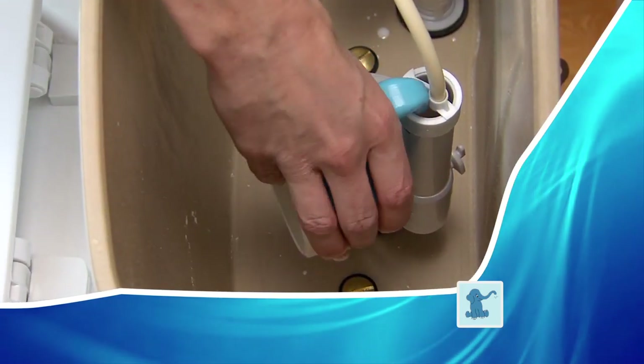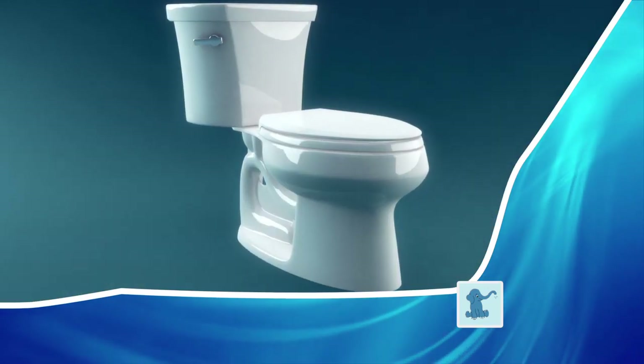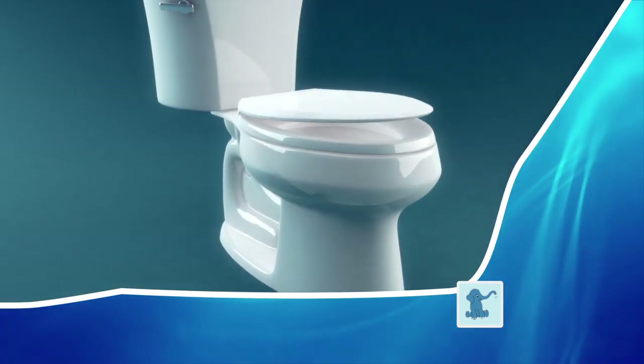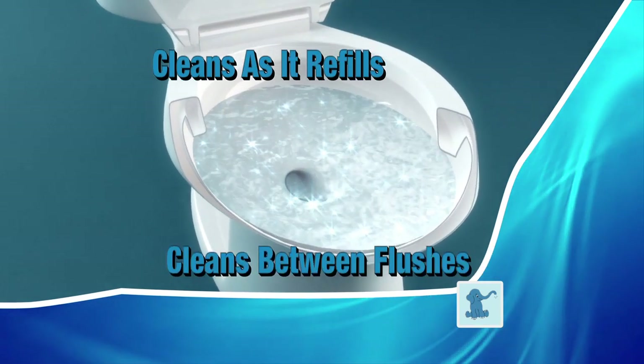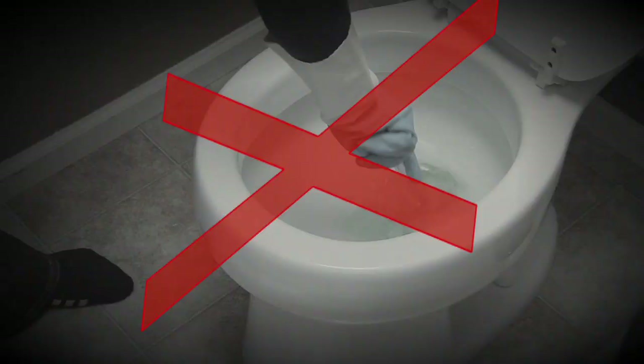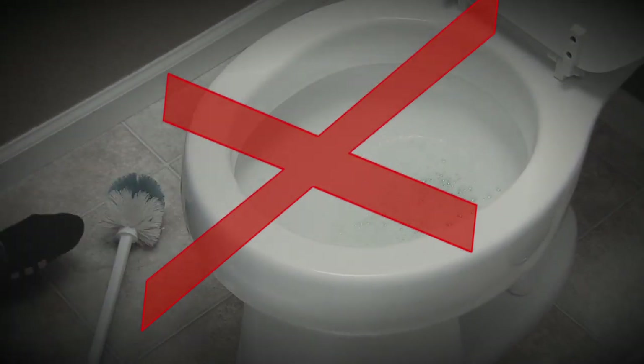The Little Blue Elephant is a small, durable plastic container that hooks inside the tank of your toilet. When you flush, the powerful cleaning chemistry goes into the bowl as it refills after the flush, so it stays in to clean between flushes. Toilet brushes are disgusting to use, and they bring germs and bacteria into your home.